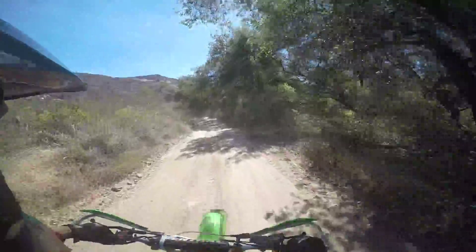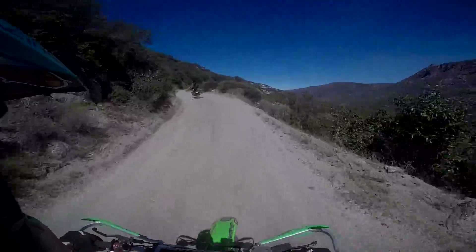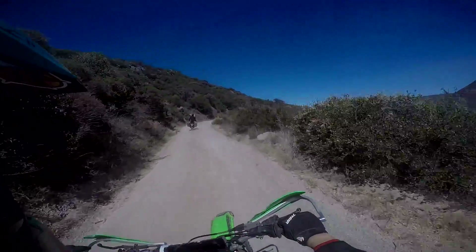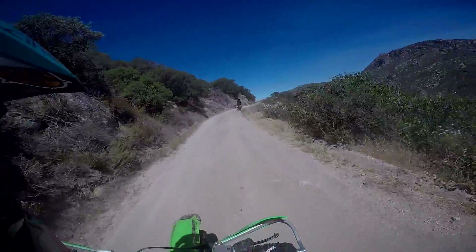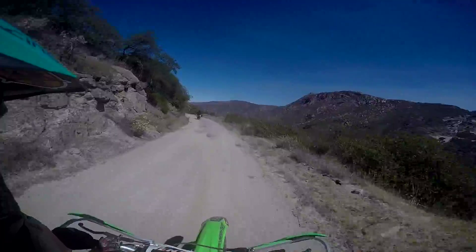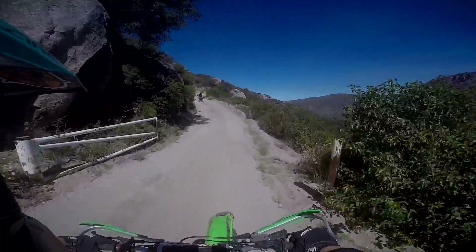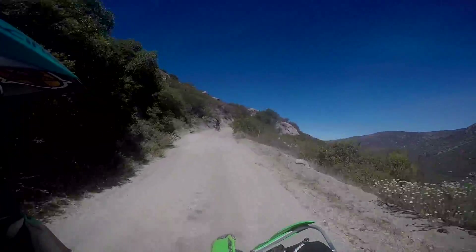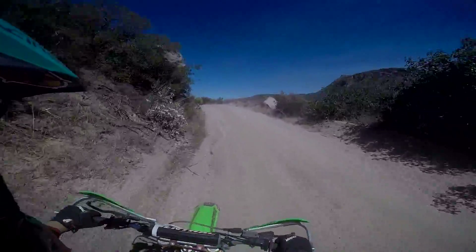I tried to avoid a branch and hit it anyway. Adventure bikes are pretty impressive — Daniel's got boxes on the back, a six-gallon tank, a lot of weight on it, and it handles amazingly through this kind of terrain.